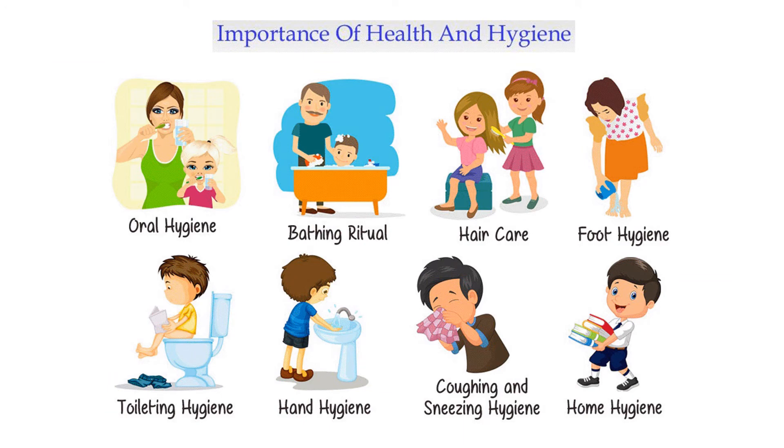If we want to be healthy, we have to maintain proper hygiene. What is the importance of hygiene?